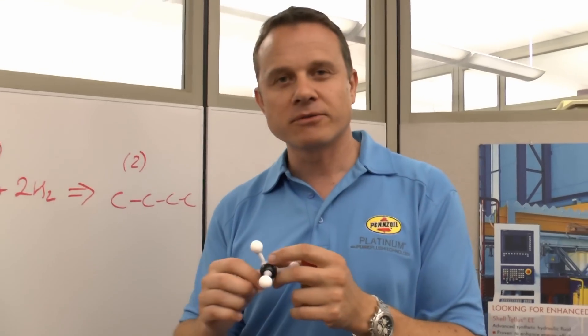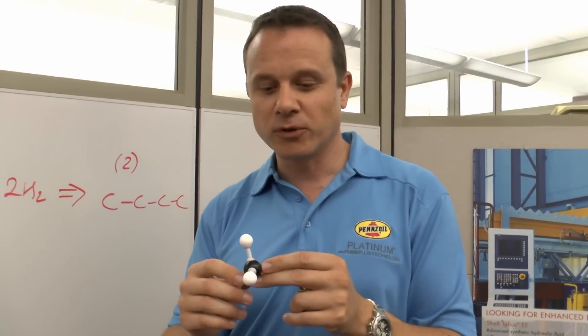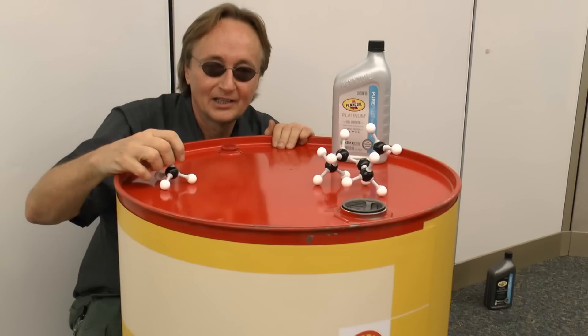So what's the difference between oil made from crude oil out of the ground and oil made from natural gas? When you dig oil out of the ground, you get a whole range of different chemicals — ones which aren't suitable for lubricants. When you start with methane and build them, you can build them into the chain that you want to be the best engine oil.